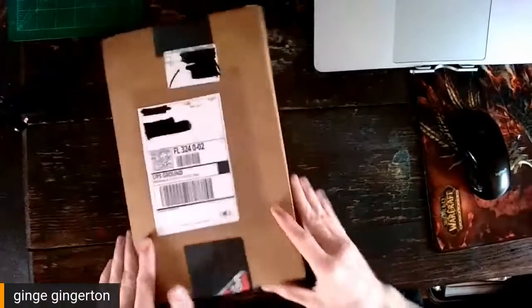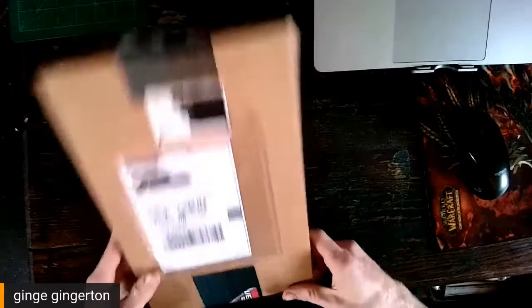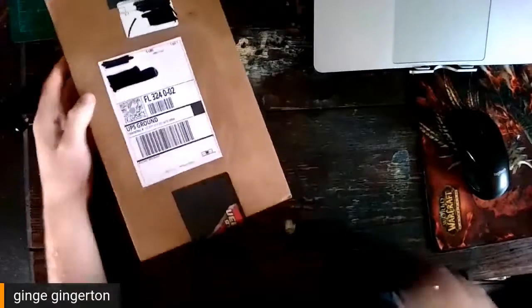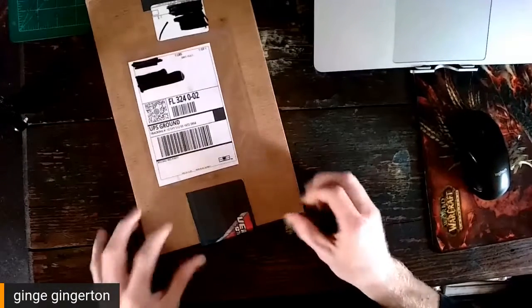Hello, everybody. How are we doing today? It's your boy, Jim Gingerton, live and in person. I already opened this — I actually showed my mom this one. But yeah, today I have something very special.